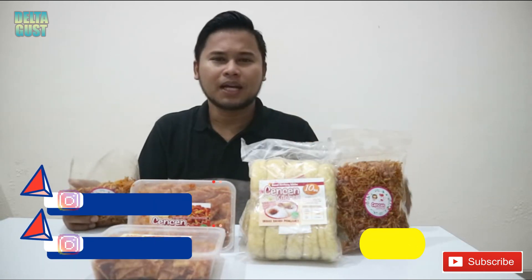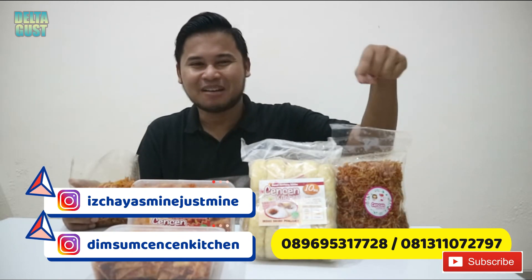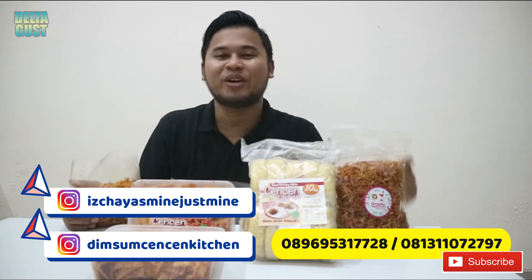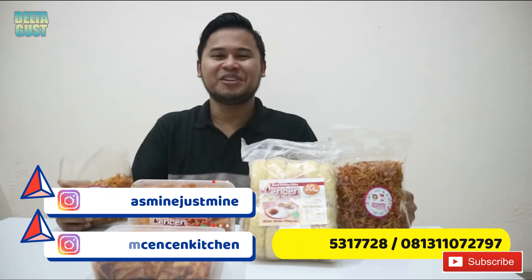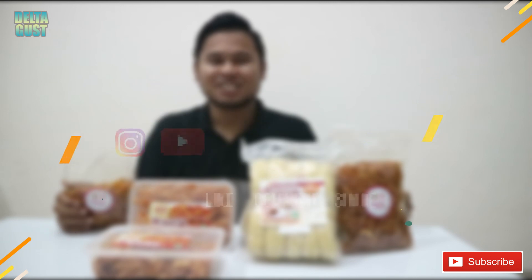Oke teman-teman, itu tadi review kripik singkong pedas karamel, kentang Mustafa pengantin, dan donut kentang jumbo. Selain ini, Chen Chen Kitchen juga menyediakan masakan siap saji, frozen food, dan masih banyak lagi. Tunggu apa lagi? Langsung order, kepoin Instagramnya Chen Chen Kitchen. Bisa juga order via call atau WA ya. Sekian dulu review dari gue, ketemu lagi di video-video selanjutnya. Jangan lupa untuk subscribe, like, dan share jika teman-teman berkenan. Assalamualaikum warahmatullahi wabarakatuh. Bye!